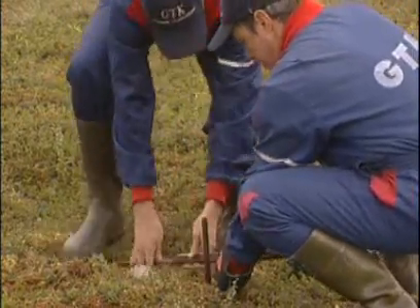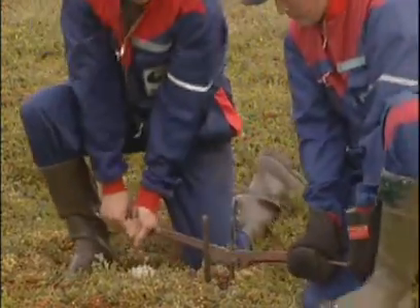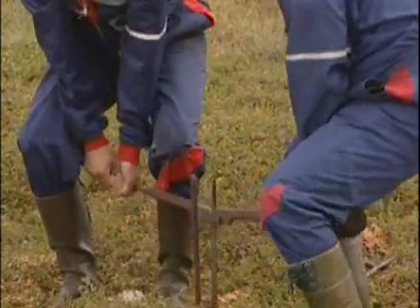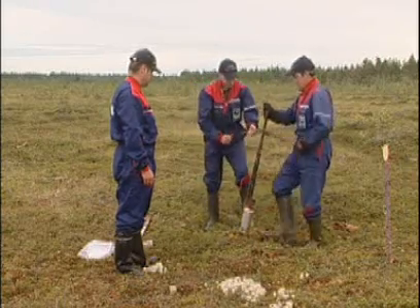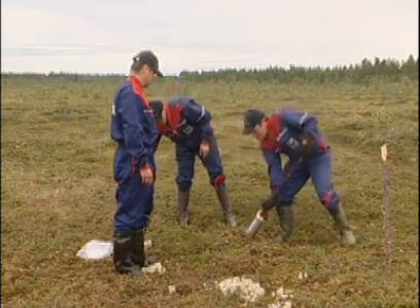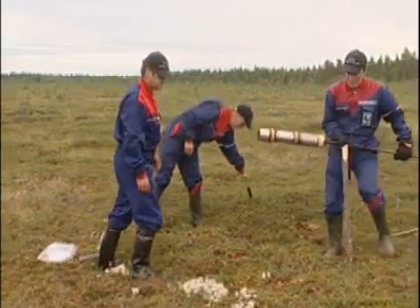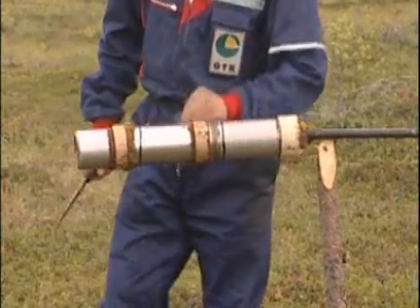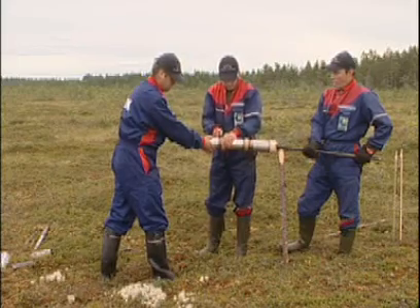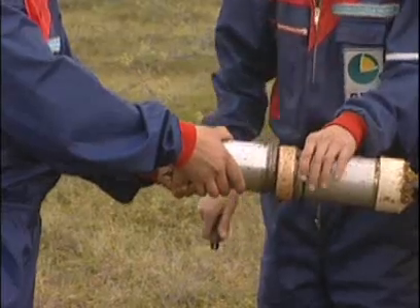If a peatland is found to be suitable, the operators must get approval from the authorities before moving forward. Strict environmental regulations are in place in most countries, and in many countries, a large number of peatlands have been set aside for conservation and would never be considered for development. Before peat extraction is approved in most countries, an environmental review is conducted.